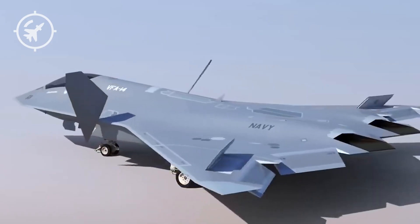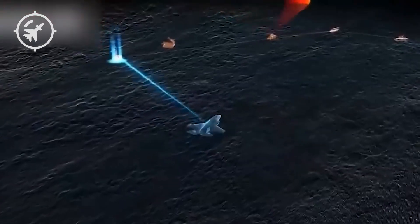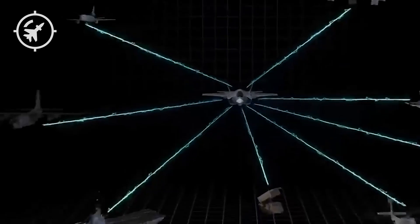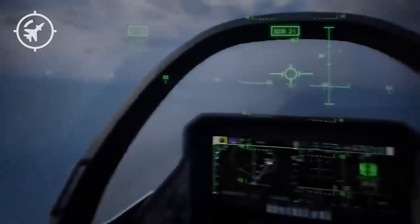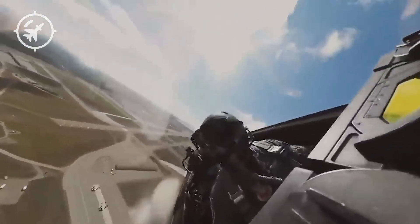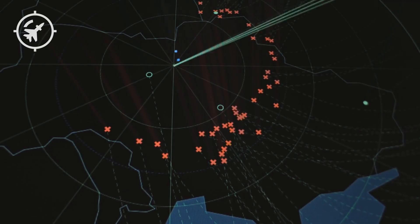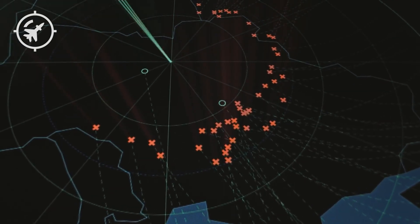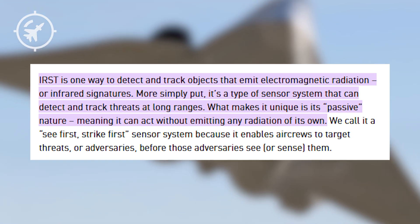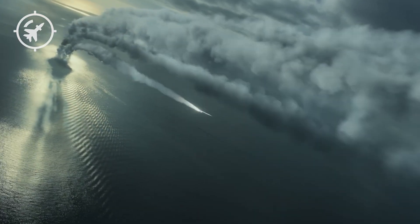Stealth and speed are vital, but avionics might be the true game-changer. Modern integrated air defense systems, or IADS, have evolved beyond simple radar networks. Today's systems combine long-range VHF radars, infrared search and track sensors, electronic warfare suites, and AI-driven targeting algorithms into a single coordinated network. These systems can now detect stealth aircraft like the F-22 and F-35 — not because they're perfectly visible, but because their emissions, heat signatures, or subtle environmental disturbances give them away. So the F-AXX won't just rely on invisibility; it will rely on silence. It will carry an advanced infrared search and track system, known as IRST, that passively detects enemy aircraft and missiles by their heat signatures — no radar pulses, no signals emitting, just pure thermal observation.